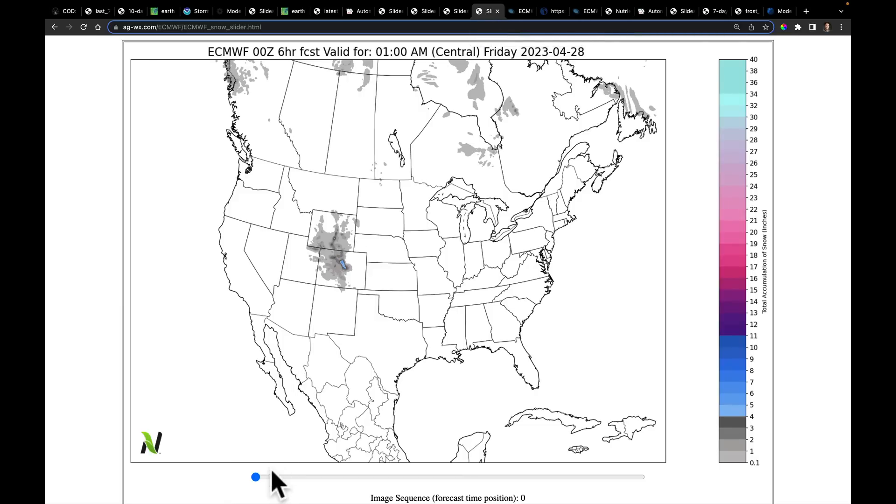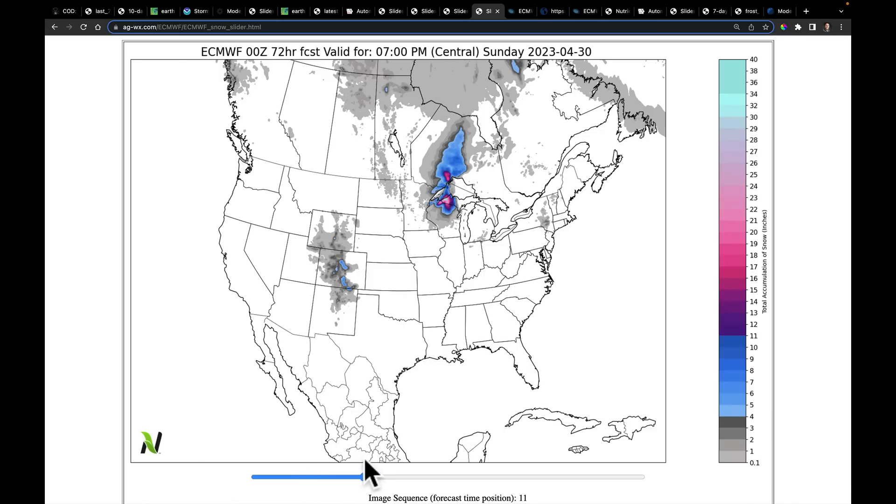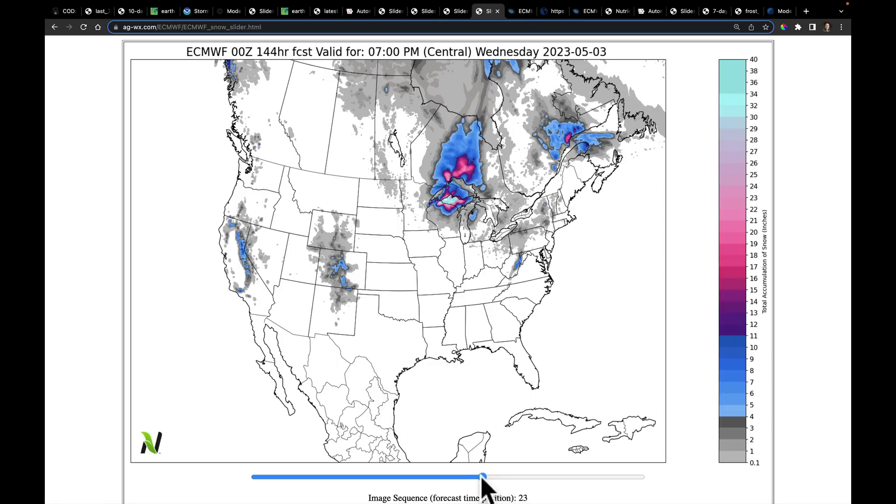We do have to mention snow. This morning we're watching snow right through here, but over the weekend keep an eye on this part of Minnesota, Wisconsin, the UP of Michigan, and Ontario. We have the potential going through this weekend of picking up several inches of snow in the UP, parts of northern Wisconsin, and right into Ontario. Then as the deeper trough digs into the west next week, the Sierra Nevada mountains could be picking up 6 to maybe 18 inches of snow at very high elevation, just adding to the snow water that's still there.